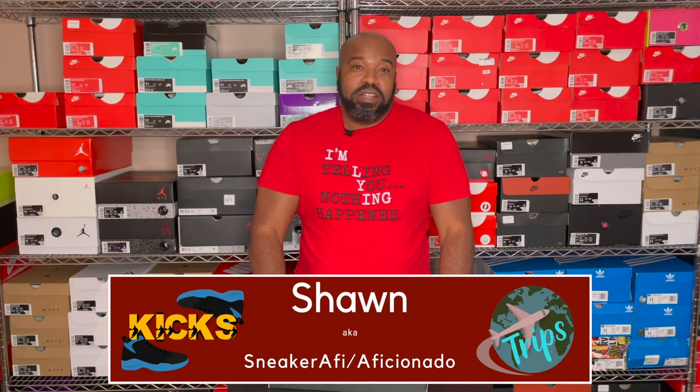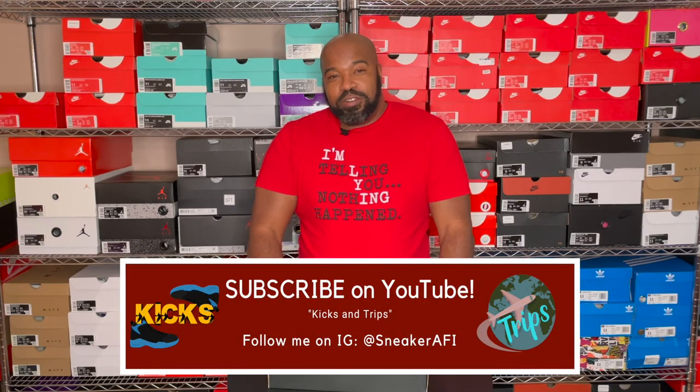Welcome to the Kicks and Trips YouTube channel. I'm your host Sean, also named Sneaker AFI — Sneaker Aficionado, or Sneaker Afi. Up to you, doesn't really matter. Here with another video for your viewing pleasure. Make sure you go ahead and hit the subscribe button if you're a new subscriber. I've been posting videos fairly frequently lately and I'm hoping to keep that going. Feel free to share these videos and tell your friends about us here at the Kicks and Trips YouTube channel — it's greatly appreciated.